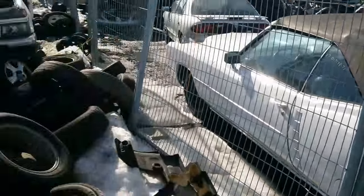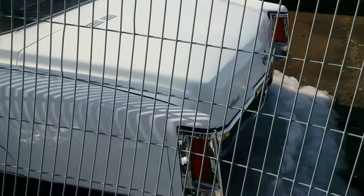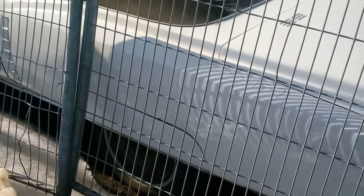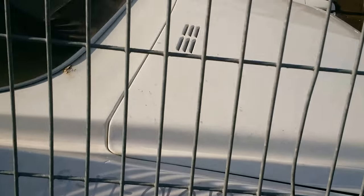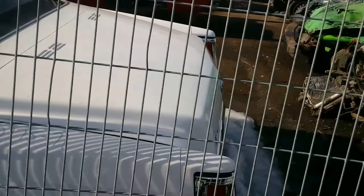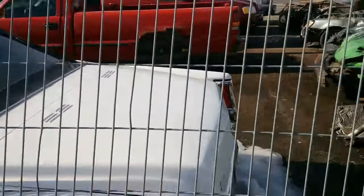Hey guys, just a quick one here. I'm over here at Kenny's and this came through — this is a 1971 Cadillac Eldorado with a paint job on it. It looks fantastic. It's actually a convertible.